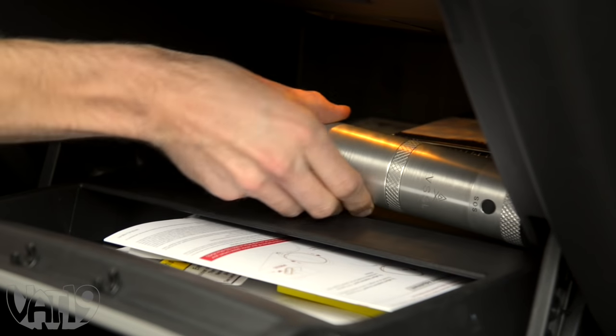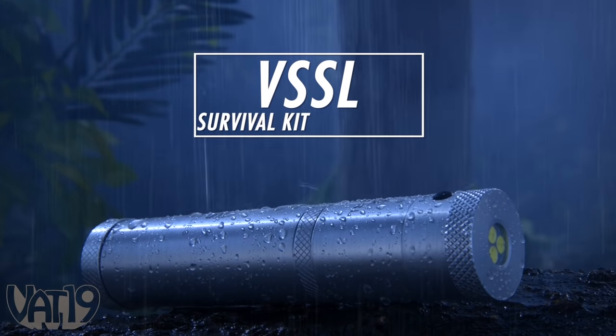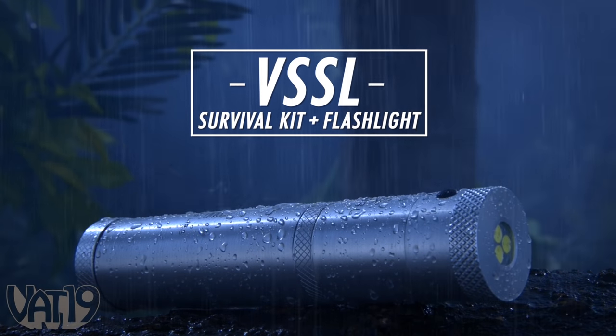Vessel could be a literal lifesaver, so consider stashing it in the car for emergency situations. Get out there and stay safe with Vessel, the Survival Kit Flashlight. Buy it and shop for hundreds more gifts at vat19.com.